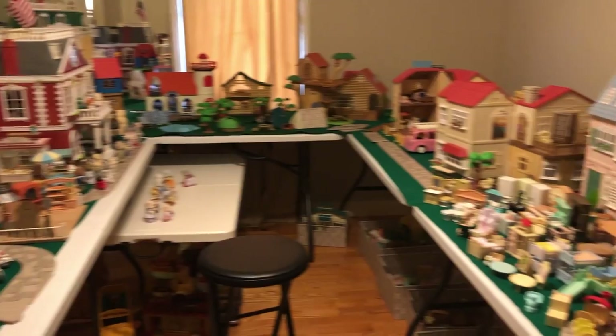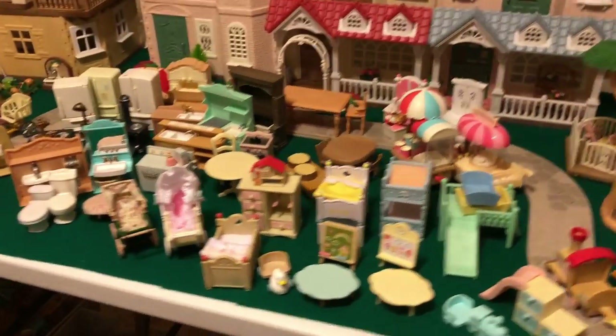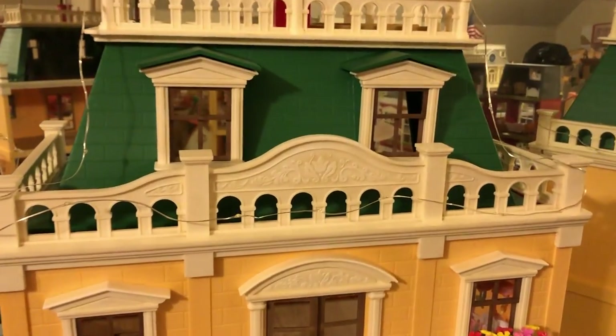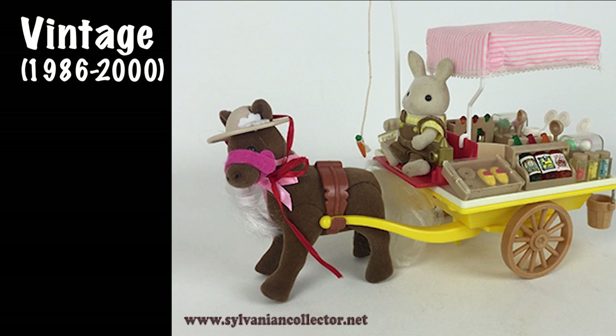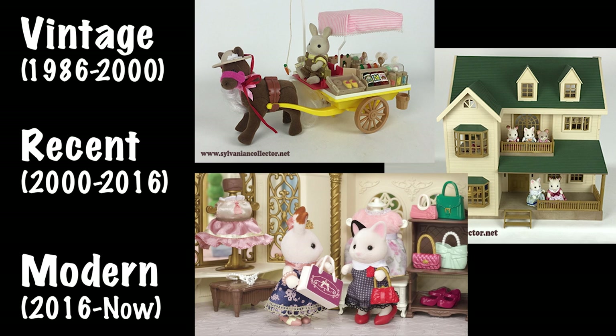Before showing you these examples and direct comparisons, I want to go through what I think the focus has been from the very beginning to now — what the Sylvanian Families brand has been focused on in producing these products. The oldest house we have is from about 1993. I'd say the first category is 1986 to about 2000, the more recent period from 2000 to about 2016, and then the modern period after 2016 to now.